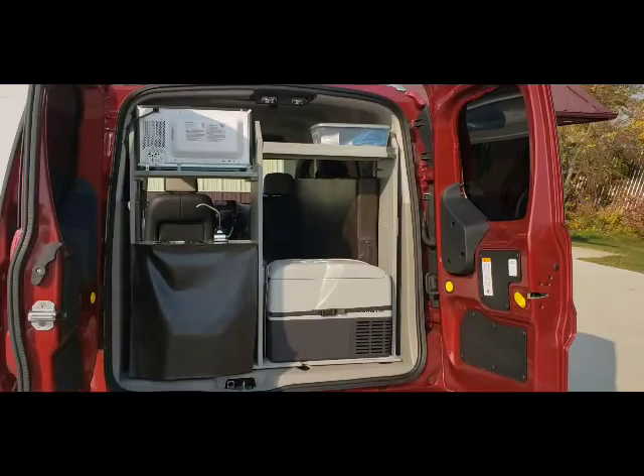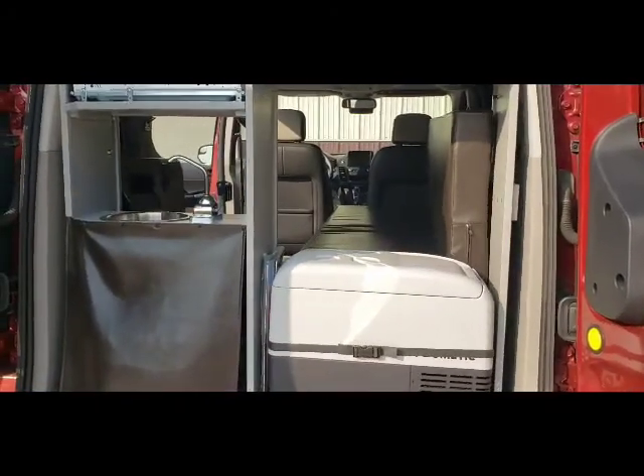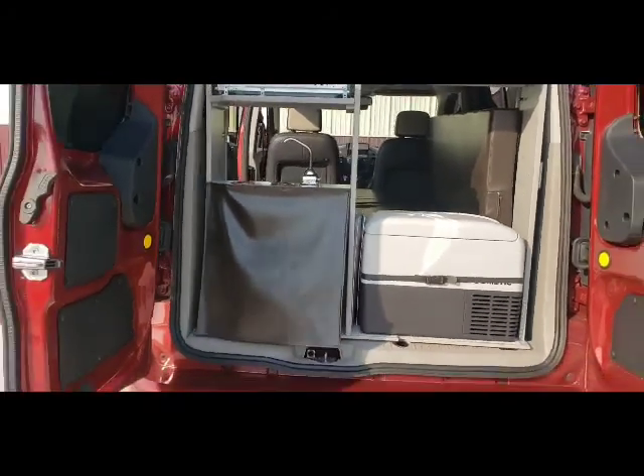There's a thermostatically controlled refrigerator, a short power cord, camper starter kit, front privacy curtain, and WeatherTech front sun shades.